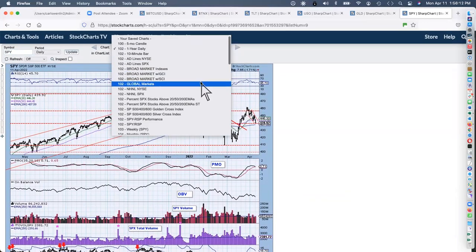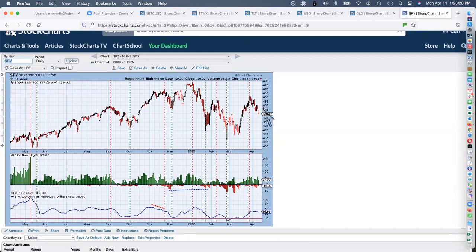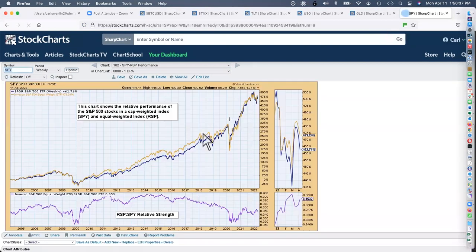I want to look at new highs and new lows. Today the new highs contracted as you would expect on this kind of a day — it never really did have any upside today. The performance of cap-weighted versus equal-weighted: they're really kind of running together. You normally expect at the beginning of a rally that the equal-weighted indexes do better than the cap-weighted, but it's totally the opposite right now — it's been acting the opposite of what we normally expect.